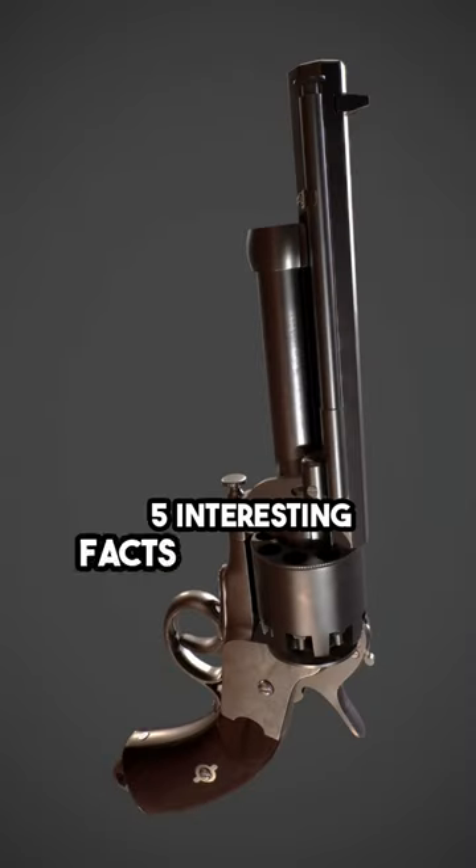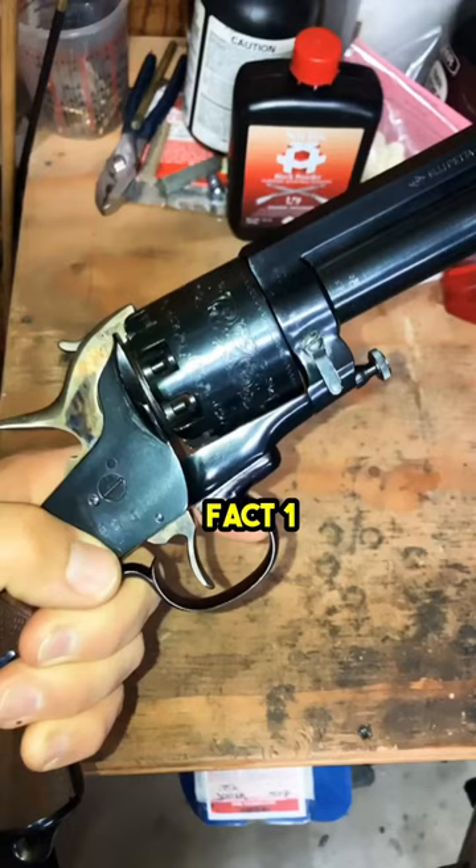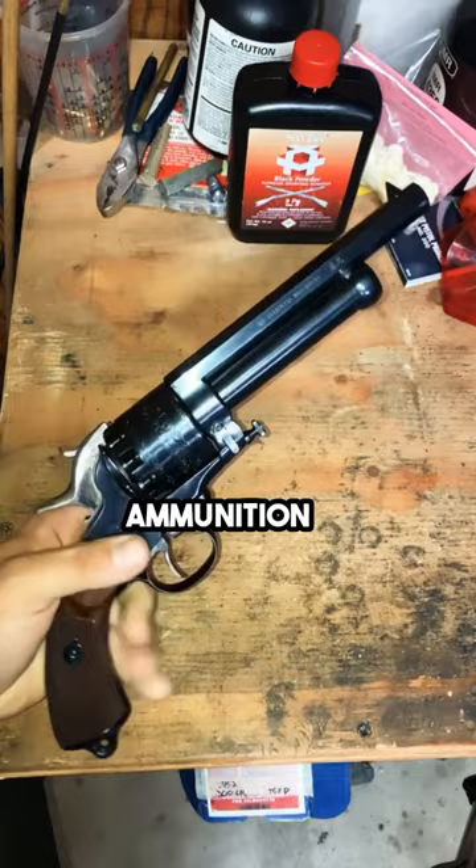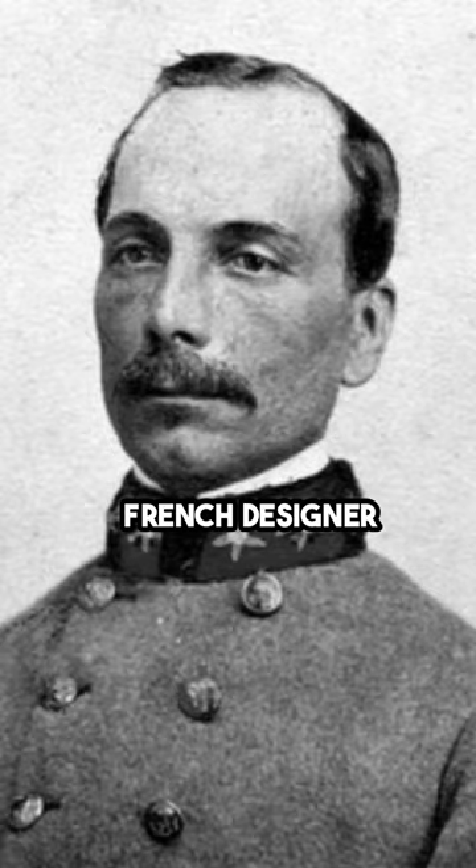Five Interesting Facts: Le Mat Revolver. It was a unique firearm that featured a revolving cylinder with nine rounds of 0.42 caliber ammunition and an additional 20-gauge shotgun barrel, named after its French designer, Dr. Jean-Alexandre Le Mat.